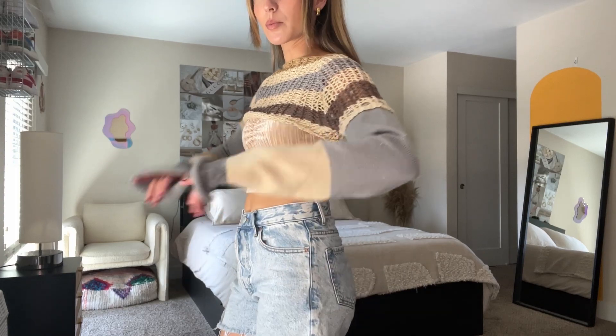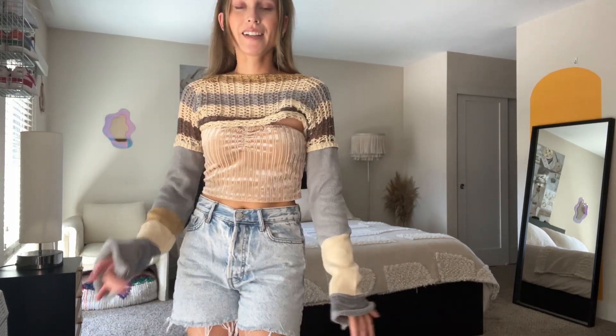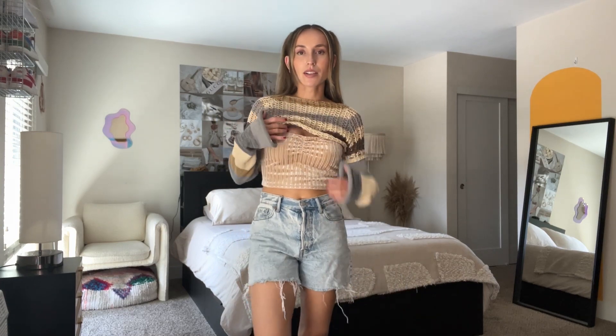This bolero or shrug I got on Amazon — I will link everything for y'all.